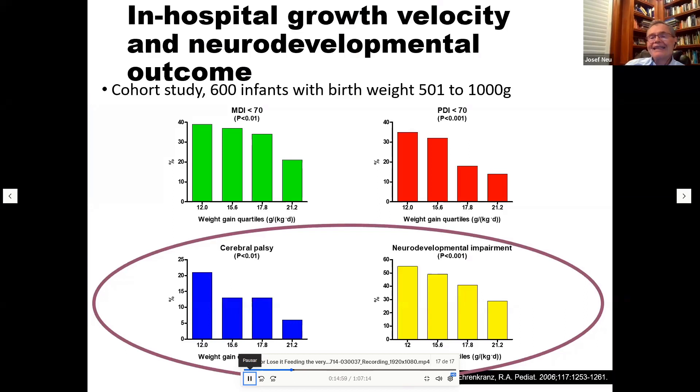If babies do not receive adequate nutrition, it is problematic. Graphs showing the Mental Development Index, Psychomotor Development Index, cerebral palsy rate, and neurodevelopmental impairment at different feeding levels in preterm babies clearly demonstrate that the mental development index is much better for babies receiving higher daily feeding amounts — 21.2 versus 12.0 — and neurodevelopmental impairment is considerably less in babies fed higher quantities per kilogram.